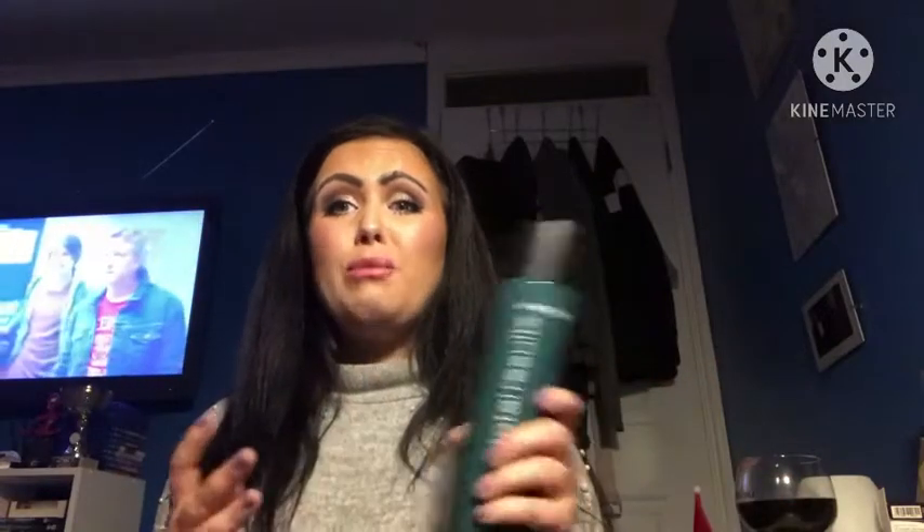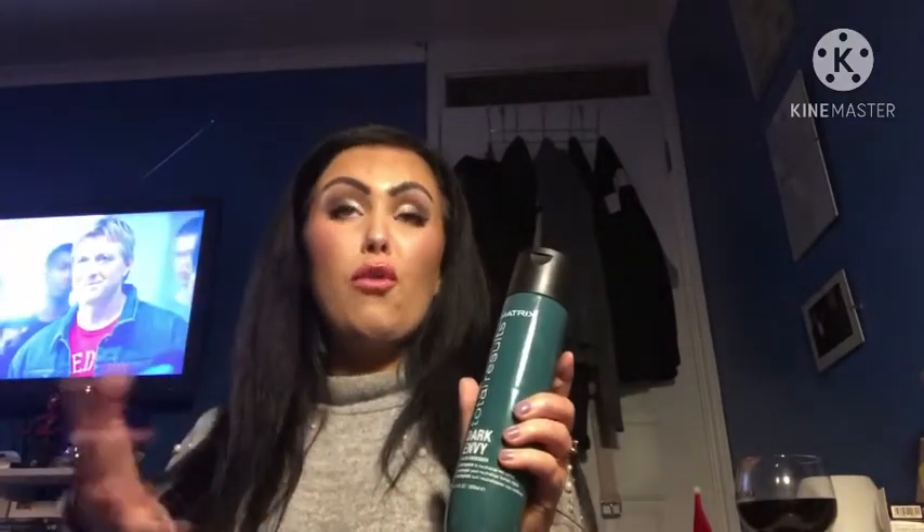Dark Envy is actually a green toning shampoo. You've all heard of purple shampoo and even blue shampoo, but green shampoo is less spoken about — it's more of a newer thing. Matrix came out last year with the Dark Envy range: a shampoo, conditioner, and mask. I believe the shampoo and mask are colour-deposit and the conditioner is more nourishing. I'm desperate to try the conditioner and mask but I'm holding myself back from buying more products.